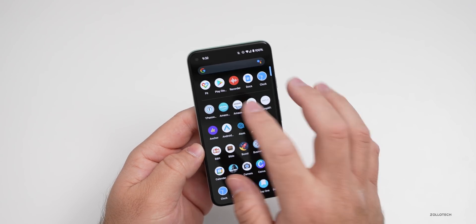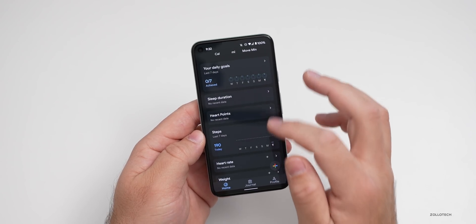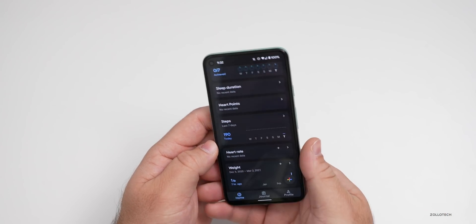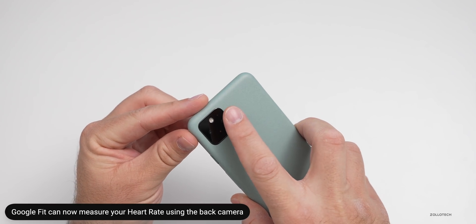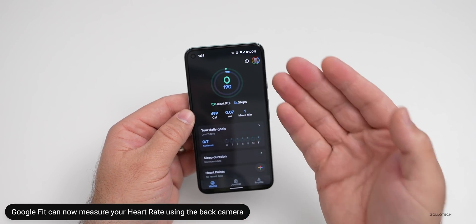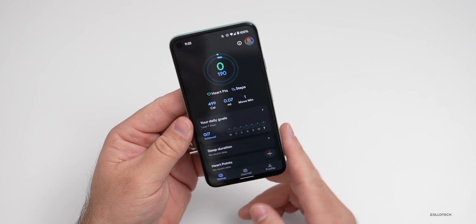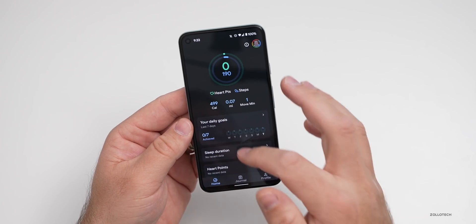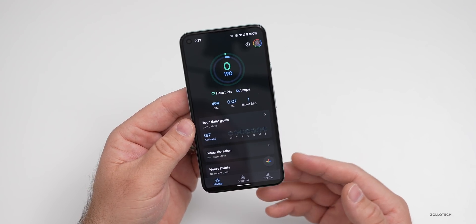The next thing has to do with Google Fit. There'll be some additional features soon — I'm not seeing these yet, but one of them is you can now measure your heart rate in Google Fit using your camera, similar to what older Samsung devices did with an optical sensor. It will also measure your breathing using the front-facing camera by detecting chest movement. Those things are being added with the Google Fit update and should roll out within a few days or a week.